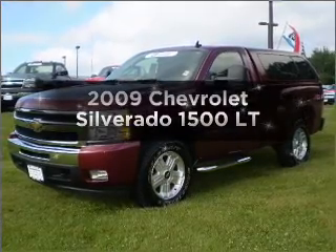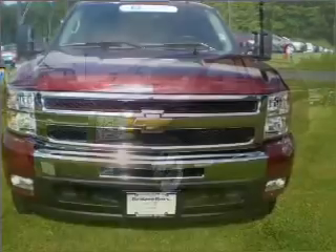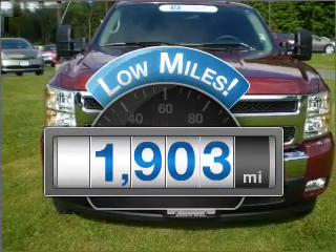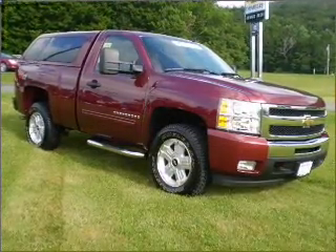Presenting the 2009 Chevrolet Silverado 1500. This is the set of wheels you've been looking for. Get more for your money with this vehicle that features low mileage and dependability, with a powerful 8-cylinder engine connected to a smooth-shifting automatic transmission.